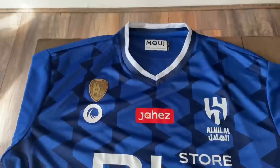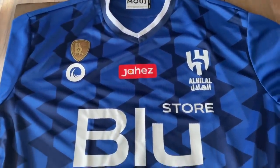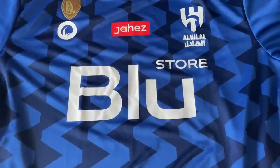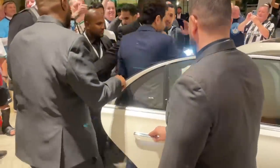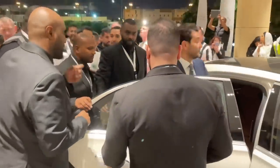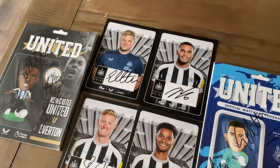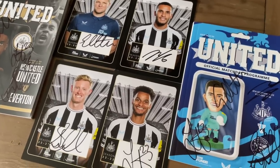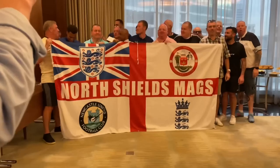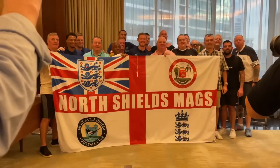The Al-Hilal top was given to me by an Al-Hilal fan — the opposition we beat 5-0. The people in Saudi Arabia are lovely, so friendly. I know on social media you always see the bad side, but honestly it was the safest country I've ever stayed in and I can't wait to go back next season. The autograph items are from Newcastle's international supporter event — the first time in club history Newcastle held an event abroad for fans to attend.